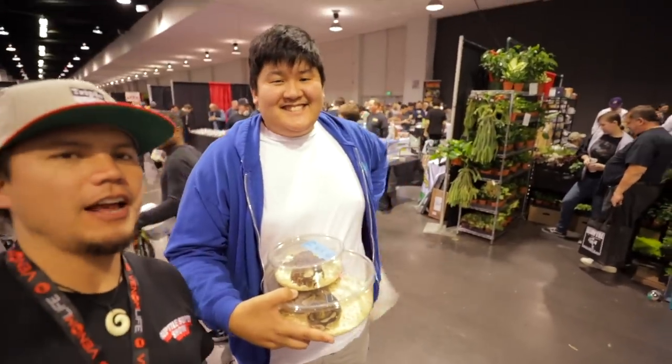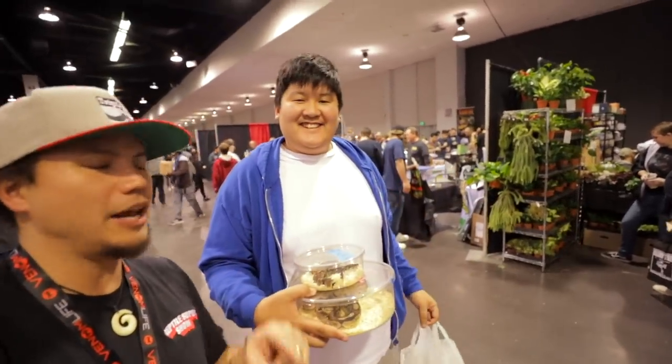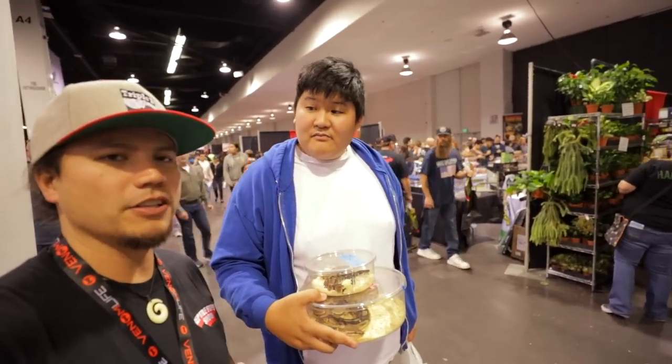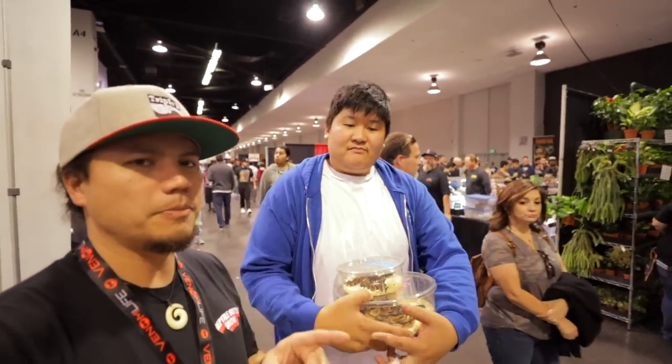My man Jaren over here has his channel Snake Royale TV. There'll be a link down in the description. He's doing a really interesting interview with people around the show, asking about how beginners in the hobby can be successful — definitely a different perspective versus just going around filming the show.